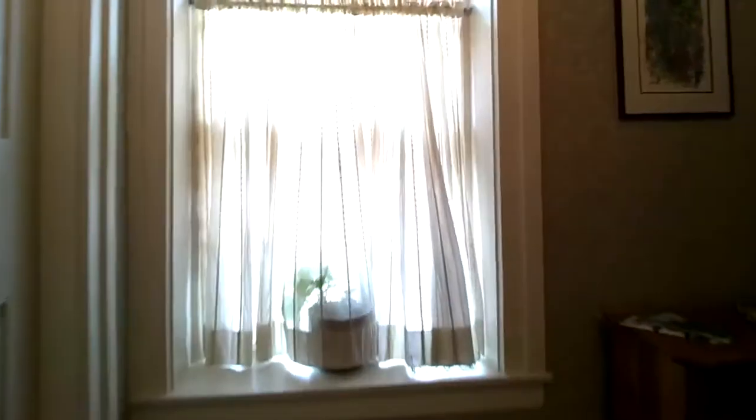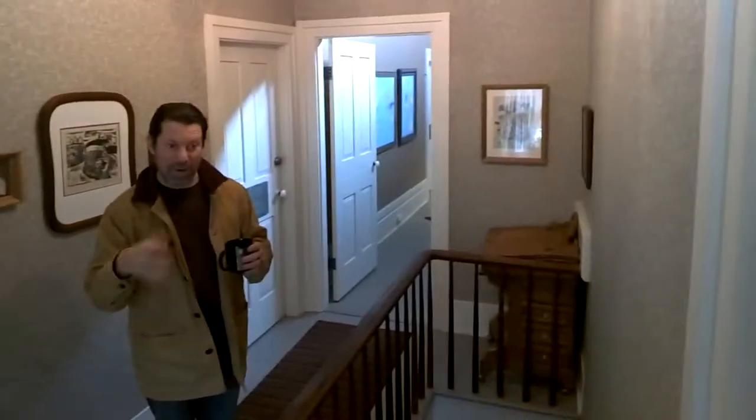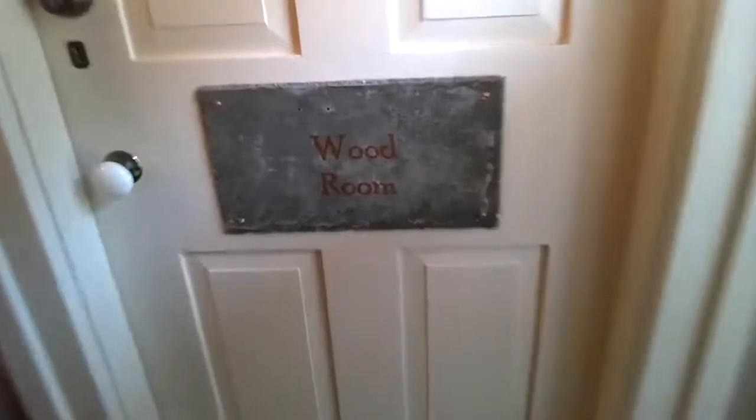We're going to take you upstairs and show you where some of the guest rooms are. A hallmark of an old house is narrow steep stairs. All of our guest rooms have private baths, and they're named for either local individuals or the area that we're in. The Wood Room here is named for the next door neighbor who is the last living descendant of the man that built our house — he was the last family member to own it.